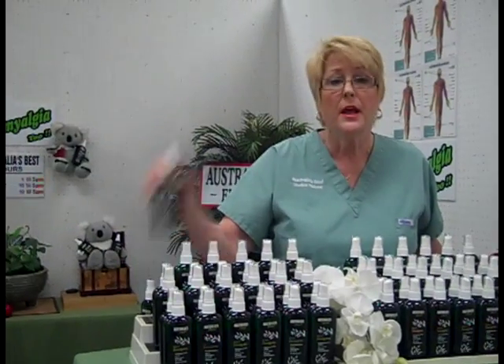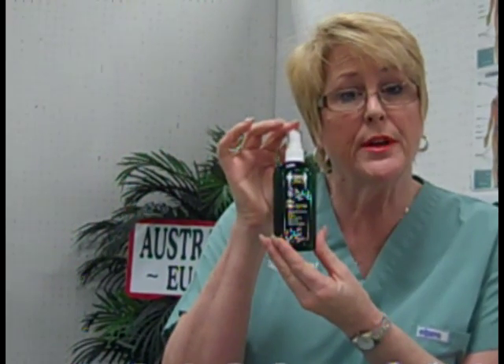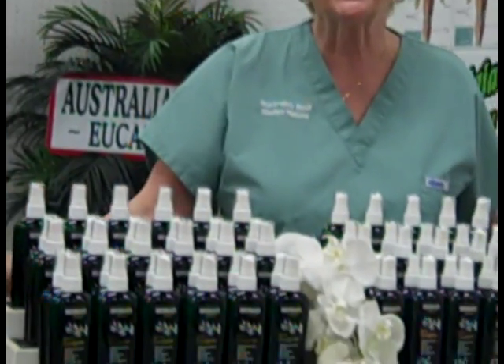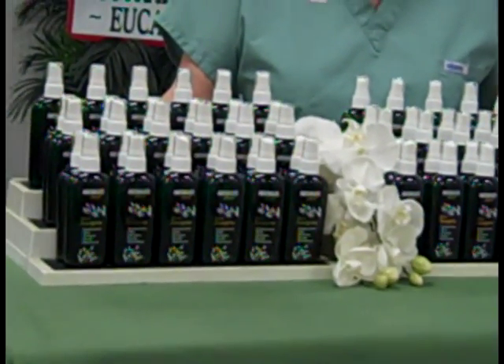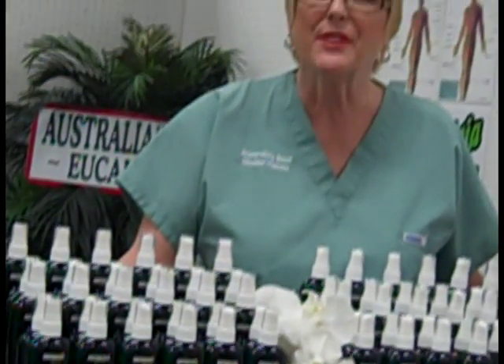When you buy one, they're only $25. When you buy two, you get the third one free for only $50. My toll free number in Phoenix, Arizona is 1-866-997-4494. That's 1-866-997-4494. What are you waiting for? Call me today.